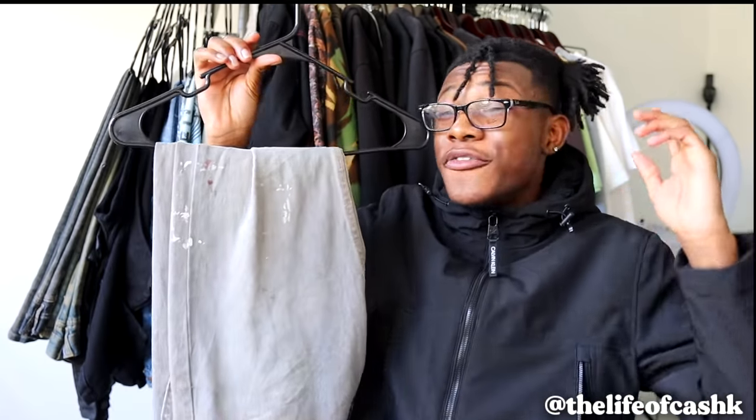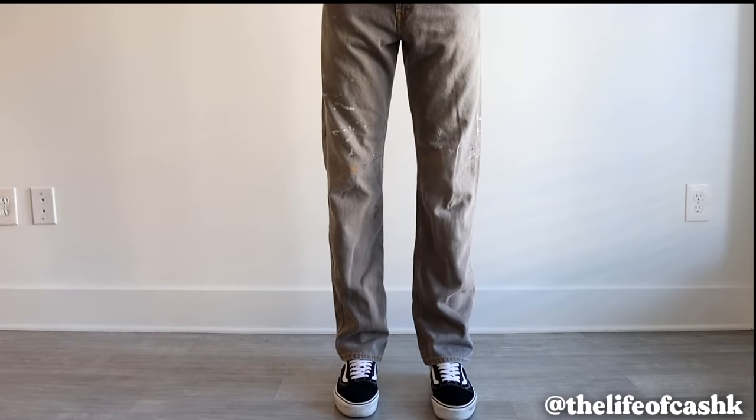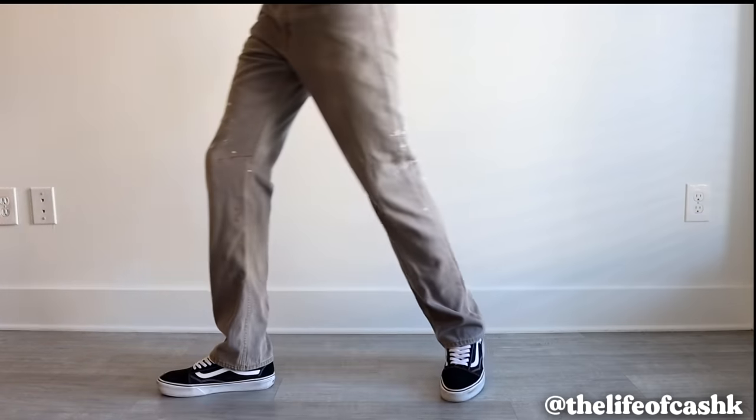For the next pair, we have this vintage paint splatter, Helmut Lang-inspired denim. I actually got these from the thrift store for about ten dollars — and I always say this on my channel, if you do not go thrifting, you've got to start. I'm gonna be honest though, I really don't wear these a lot because they're gray and you guys know I wear black basically every single day. I have said in plenty of videos that I want to start expanding my wardrobe and adding color, but it has to be natural and organic.